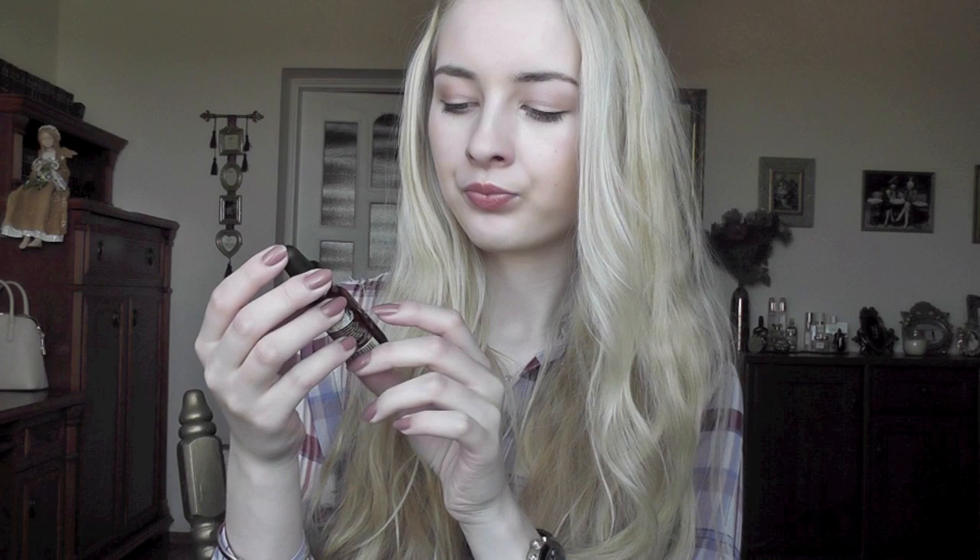The third one I have here is John Masters Organics Dry Hair Nourishment and Defrizzer. It's kind of like an oil that comes with a pipette. You can see it's this yellow, super thick oil. It has a very strong herbal scent — I can smell lots of lavender. It contains evening primrose, lavender, cedarwood, rosemary, jojoba, and olive oil. So it's basically a tiny bottle of lots of really good oils. You can actually make this by yourself — just buy jojoba, coconut, and olive oil, mix them together and you'll have the same oil. So I wouldn't say it's worth buying because it's something you can make by yourself.